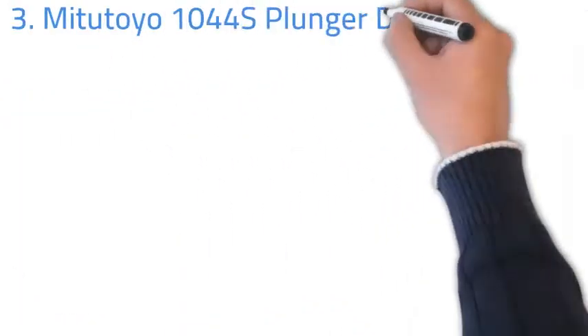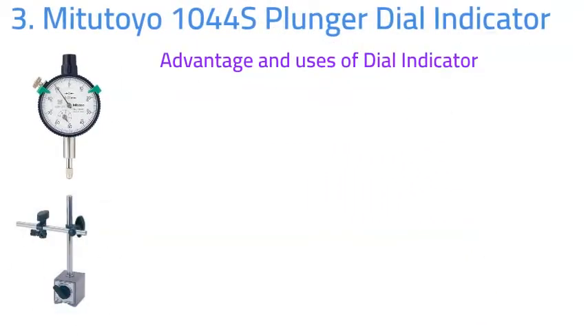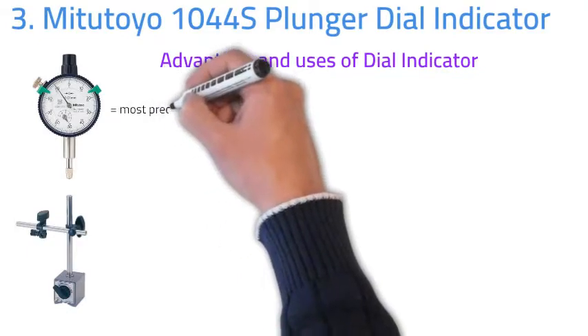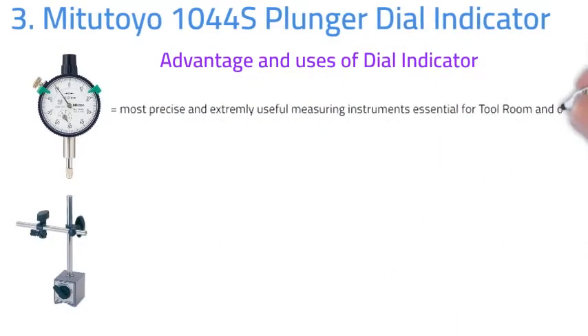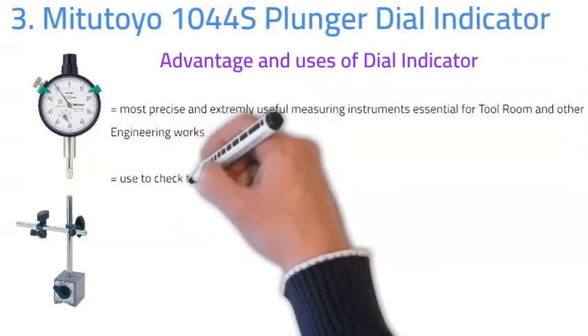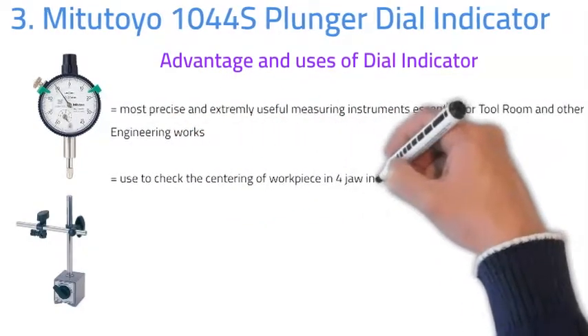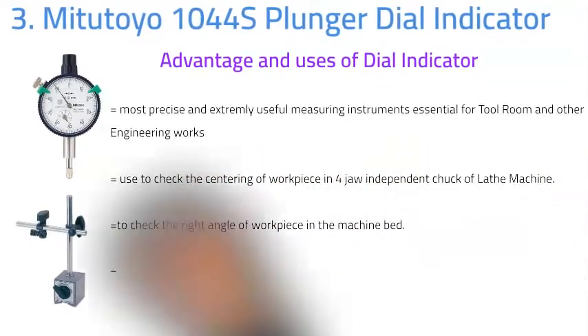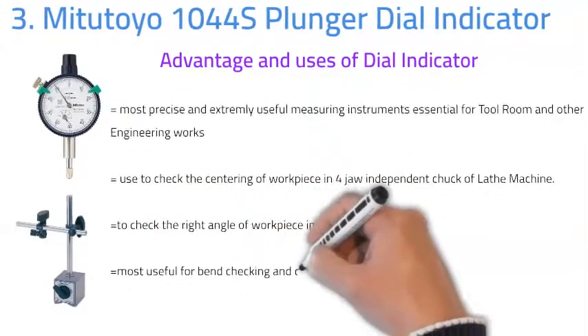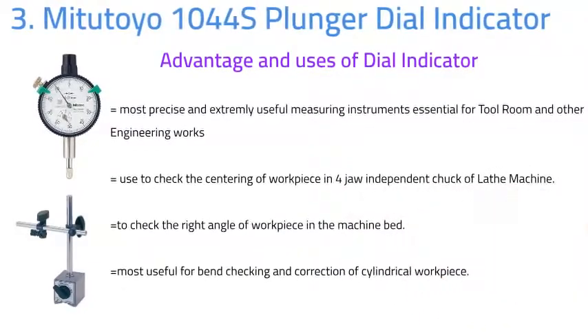Number three: Mitutoyo Vernier dial indicator. The dial indicator is the most precise and extremely useful measuring instrument, essential for the tool room and other engineering works. It is used to check the centering of a workpiece in a 4-jaw or independent chuck machine, to check the right angle of a workpiece on the machine bed, and is most useful for bend checking and correction of cylindrical workpieces.